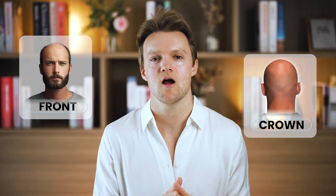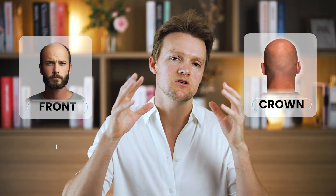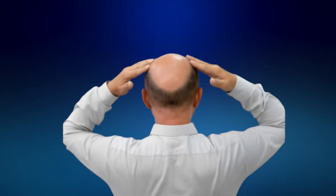Thinning and baldness in the front and crown get progressively more extensive until eventually the two areas merge, leaving the entire top part of the head without any hair. What's then left is the back and sides, roughly resembling a horseshoe, and the remaining hair in that horseshoe is for some reason immune to hair loss — even in the most severe cases of male pattern baldness, they will never lose that hair.